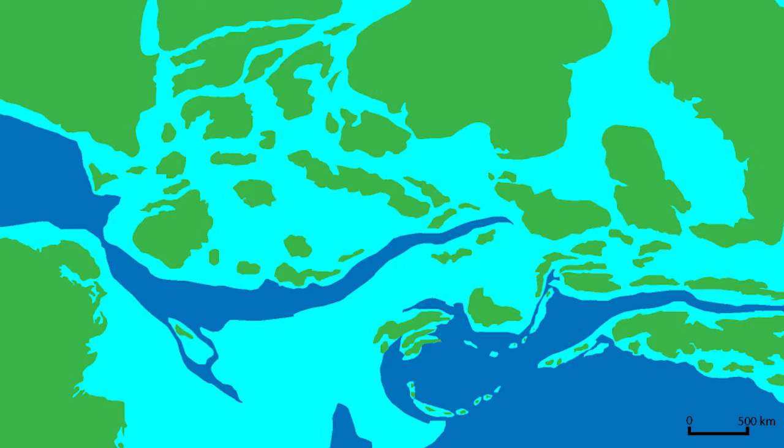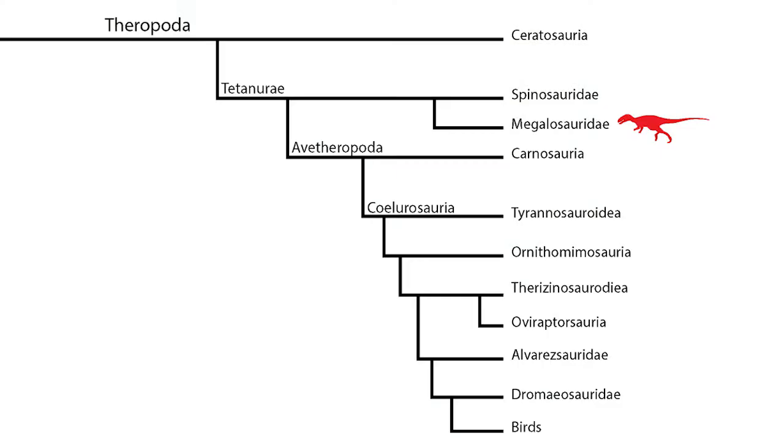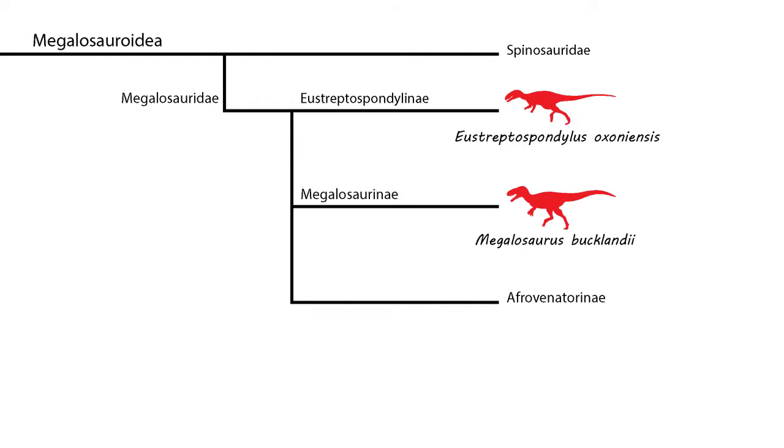There's a very good chance that Eustreptospondylis was a decent swimmer, island hopping in search of food. Now, where does it sit in the family tree of dinosaurs? It's part of the suborder called the theropods — that's the meat-eating dinosaurs — and it's part of the family called the Megalosauridae, so it's actually quite closely related to Megalosaurus, which you saw in the previous episode. But it is a much more graceful predator, a lot smaller, and has been put into a subfamily called the Eustreptospondylinae.